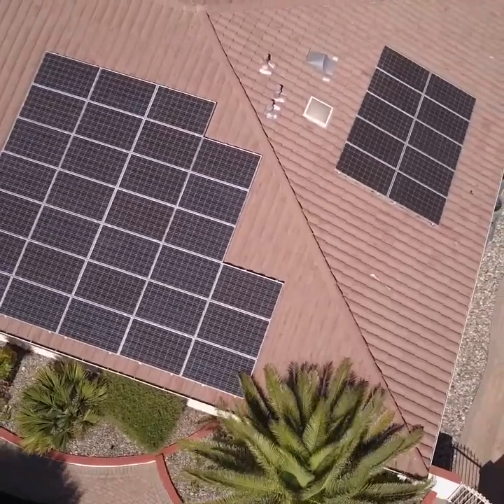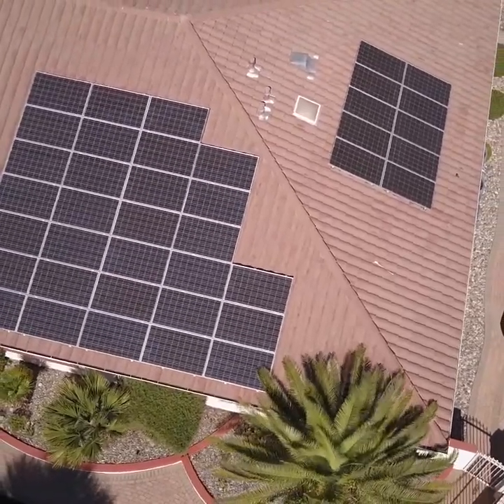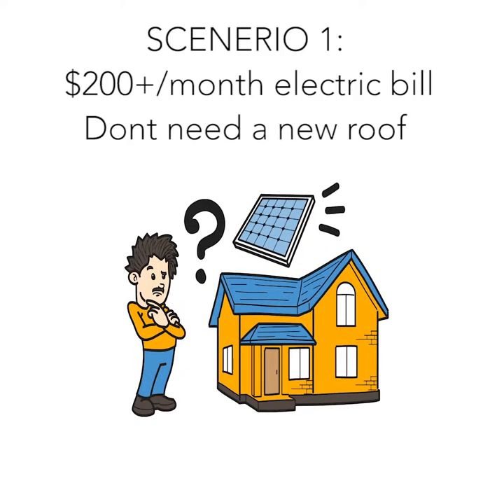But a lot of us don't need to have our entire roof replaced, and the ones that do might find it better to go with a traditional solar system. Let's start off with our first scenario: you're paying around $200 or more a month in electricity and you want to go solar but don't need a new roof.